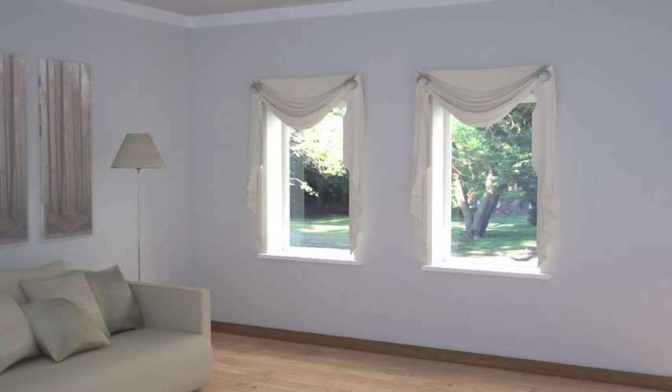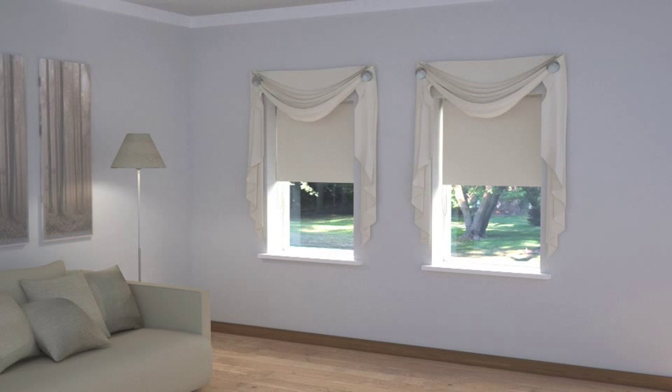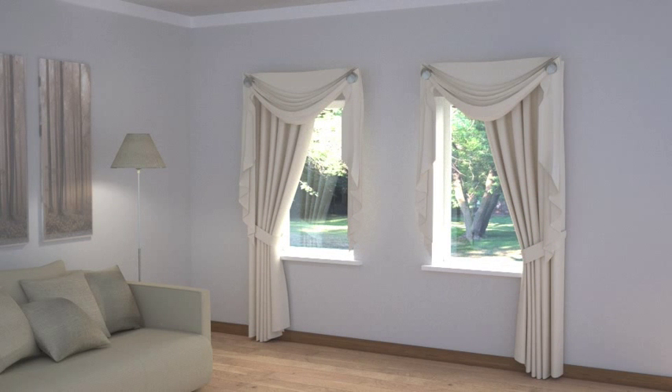Scarfs can be used on their own to simply dress or frame a window, or can be used over curtains or blinds for added functionality. Scarfs can either be arranged symmetrically or offset, so there is a longer drop of fabric on one side of the window than the other. This effect works particularly well with a single curtain to the opposite side of each window to emphasise the mirror image effect.